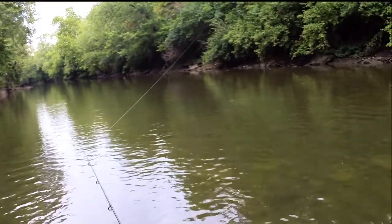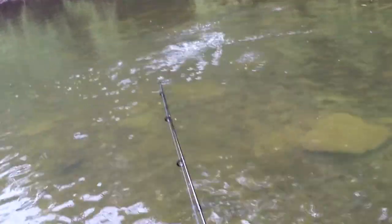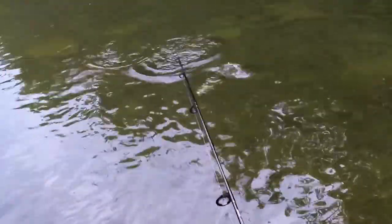Long casts are important when the creek water is clear and low to avoid scaring the fish. Smallmouth can also see color, which is why the color in your fishing lure is important.